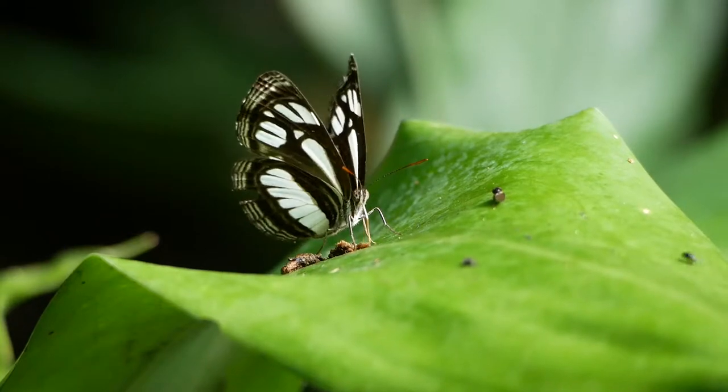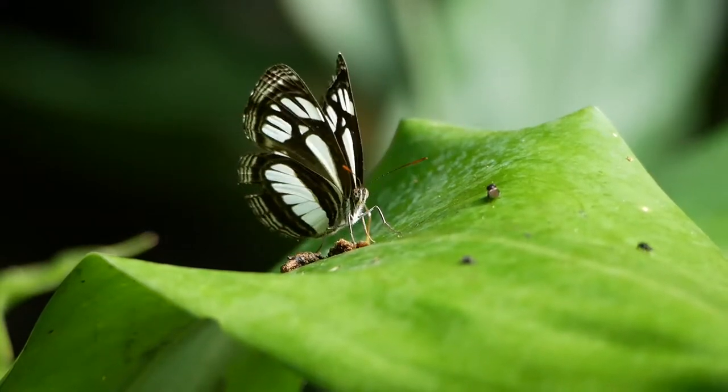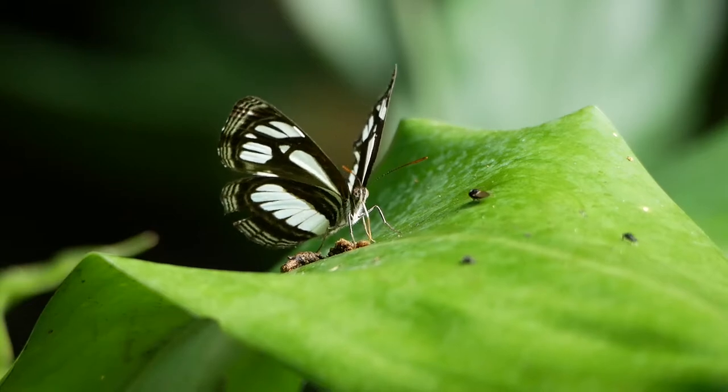Most rainforest butterflies are not interested in flowers — they prefer something stronger. This Neptis is feeding on a bird dropping.